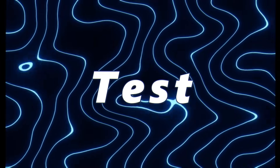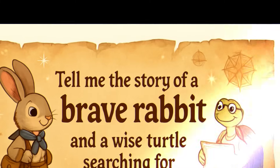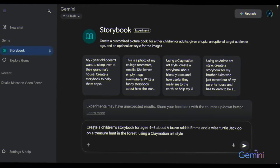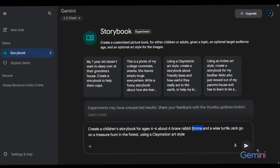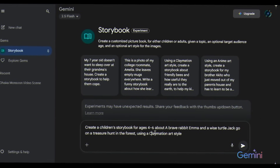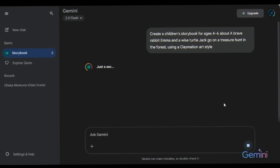Let's start the test. To make this fair, I gave both Gemini and ReadKids the same challenge: tell me the story of a brave rabbit and a wise turtle searching for treasure. In Gemini, I'm giving this prompt: create a children's storybook for ages 4–6 about a brave rabbit named Emma and a wise turtle named Jack who go on a treasure hunt in the forest, using a claymation art style. Now I click submit, and Gemini gets to work.